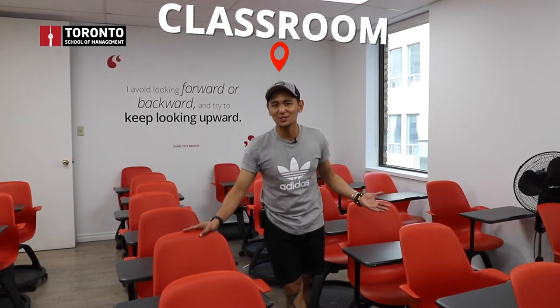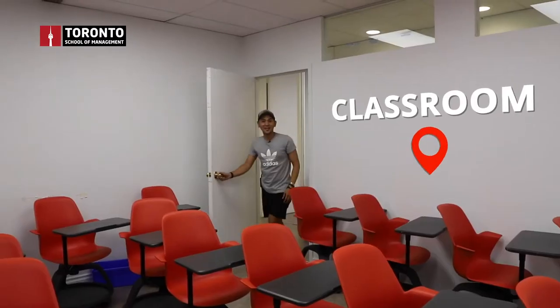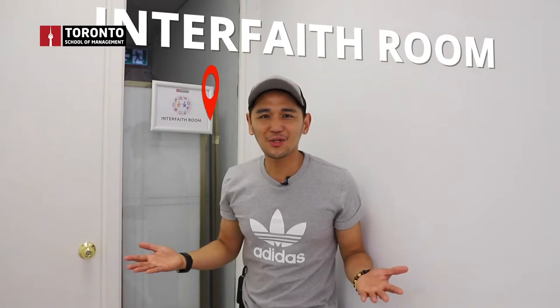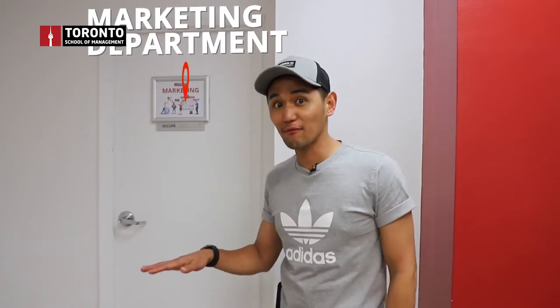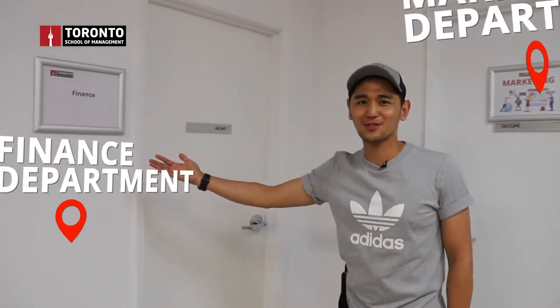Here we have a small classroom which accommodates about 10 to 20 students, and a medium-sized classroom that can hold about 20 to 40 students. Since we're an international school with different religions, we also have an interfaith room. On the other side of the building on the fourth floor, we have the marketing office and finance office.